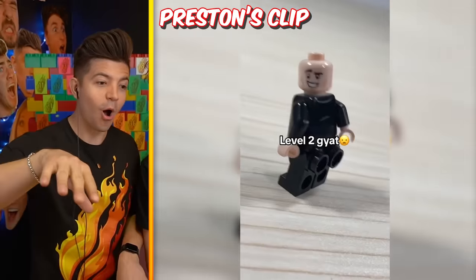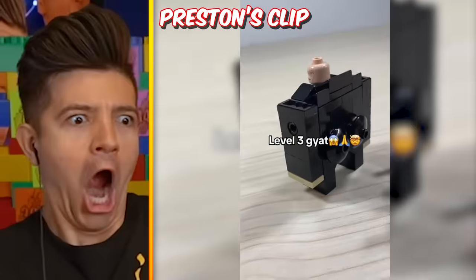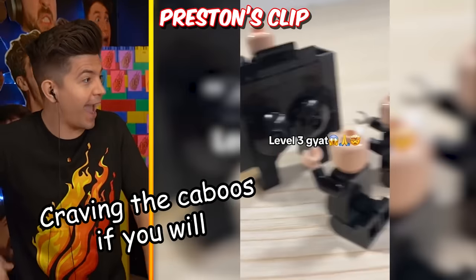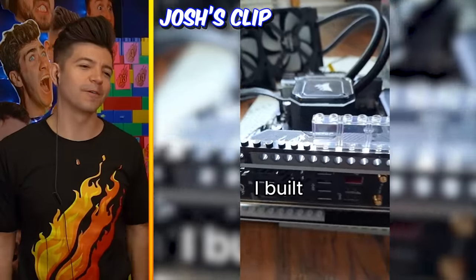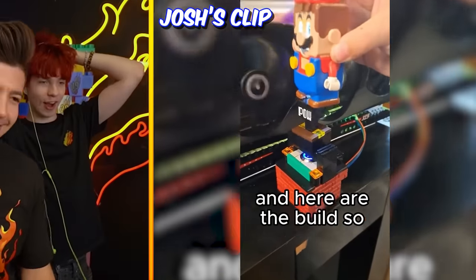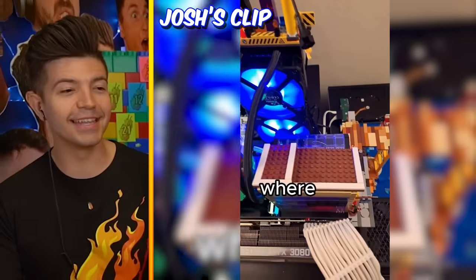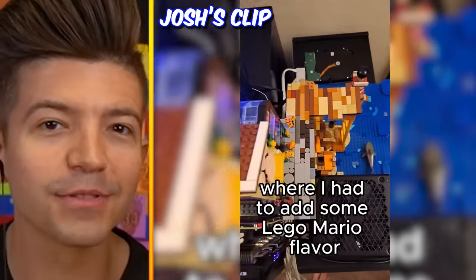Oh no no no no - they are worshiping it. That's like a Shrek! Oh no - gaming computer setup! What, an odd button with every build? Why do I get the meme build and then he gets a freaking computer build? I'm taking the point - seven three, let's go!